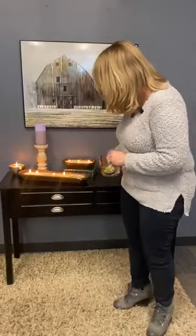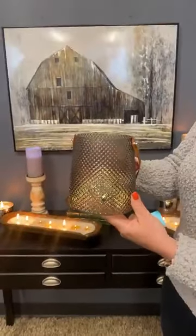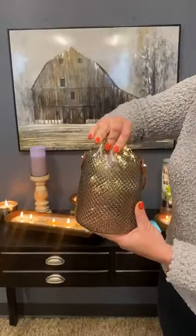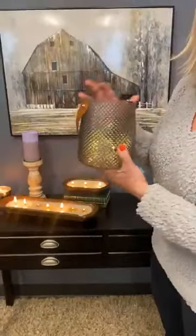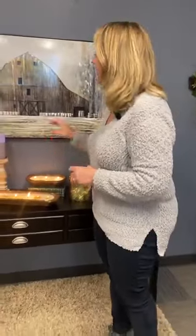Before I do that, I want to let you know about an awesome special we have going on right now. When you spend $75, you can get this absolutely awesome diamond glass lantern — it is absolutely beautiful and it comes with a set of string lights. You can use it in the lantern or with your other decor. Just make sure you use the coupon code and you'll see that information on the website.